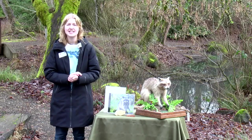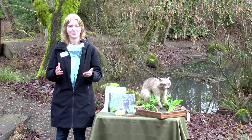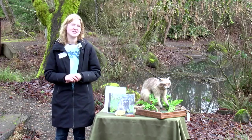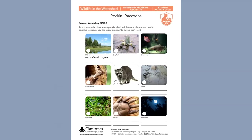Just a couple of things before we get started. Michelle is once again our camera person and will also be monitoring our Zoom chat. If you have any questions during this livestream about raccoons, please put them in the Zoom chat and I'll answer them all at the very end. You should also have an activity sheet in front of you — this week's sheet is titled Rocking Raccoons, and it is a vocabulary bingo with eight different vocabulary words. The center is a free space, so go ahead and check that one off.